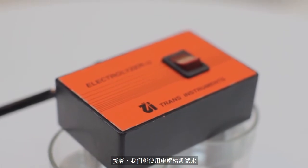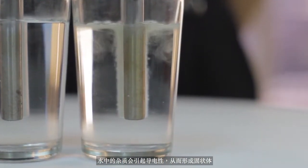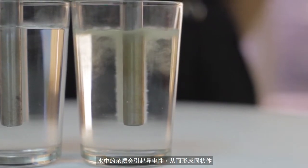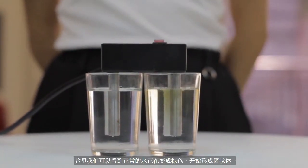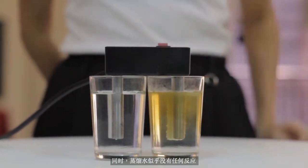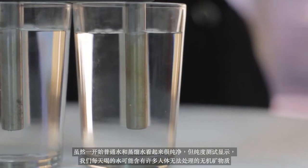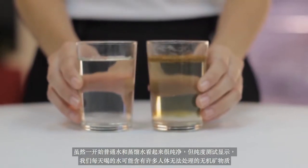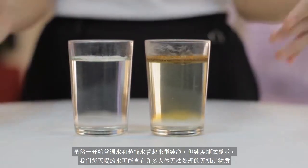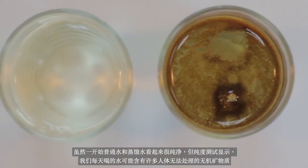Next, we will test the water using an electrolyzer. Impurities in the water will cause electrical conductivity and solids will be formed as a result. We can see that the regular water is turning brown and solids are beginning to form. Meanwhile, the distilled water does not appear to be having any reaction. Although both seemed clear initially, the purity test shows that the water we consume on a daily basis may actually contain many inorganic minerals which cannot be processed by the body.